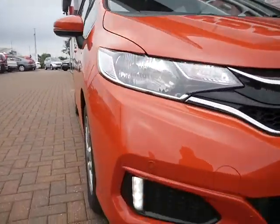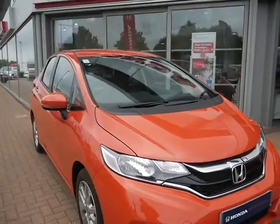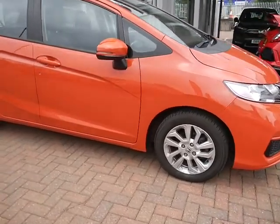The first features are the daytime running lights and the front parking sensors. This car comes in this lovely orange colour with 15 inch alloy wheels.